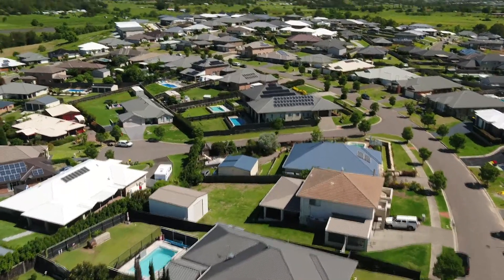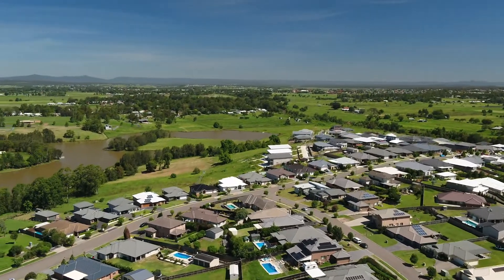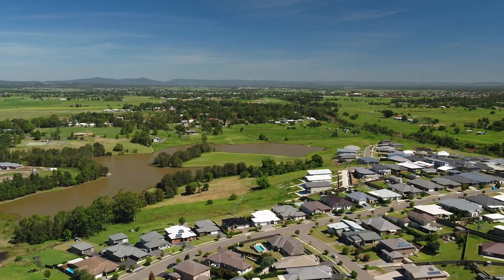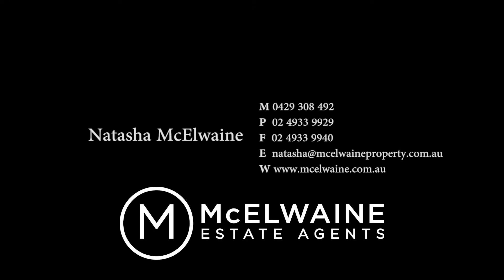Located less than 10 minutes drive from Maitland and Green Hills and 40 minutes from Newcastle, 13 Capitol Terrace Bulwara Heights is a must-see. Contact us at McIlwain Estate Agents.